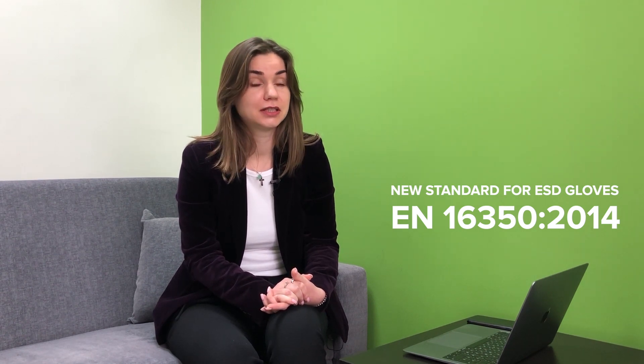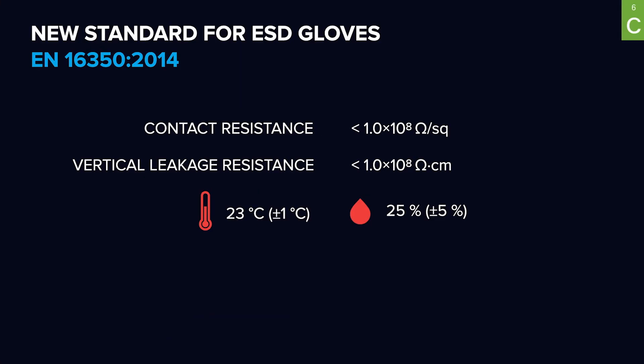The new EN standard 16350, which is related to requirements for safety and ESD protection for latex gloves, was implemented in 2015 and has prompted glove manufacturers to show much more interest in this technology in order to be compliant and labeled accordingly. What is new and specific in this standard? In addition to requirements for surface resistance, it implements new requirements for volume resistance, which should be no higher than 100 megaohms.